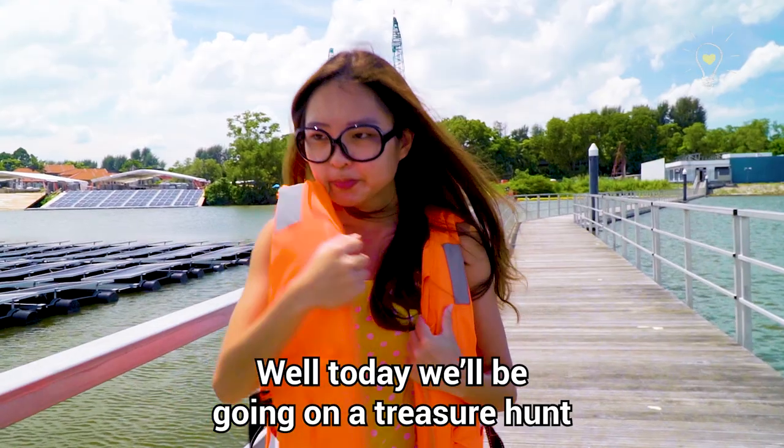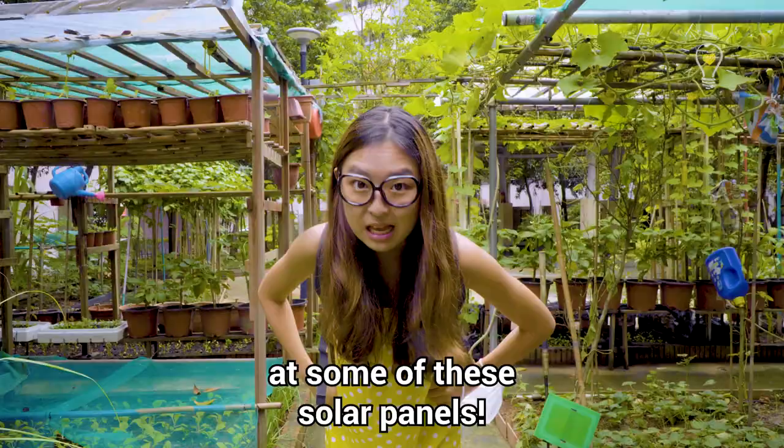Well today, we'll be going on a treasure hunt to find and take a closer look at some of these solar panels. Let's go!